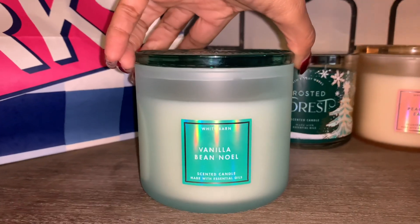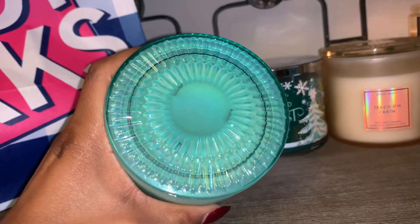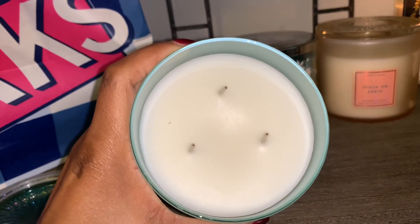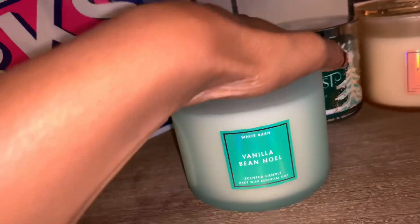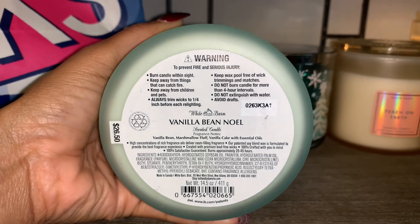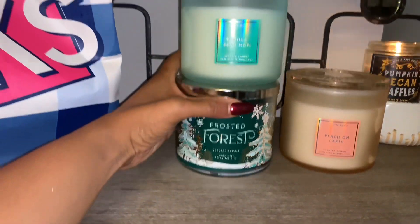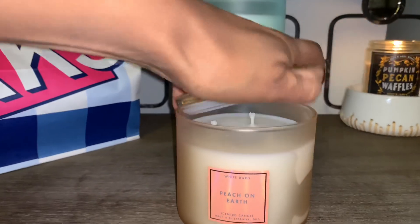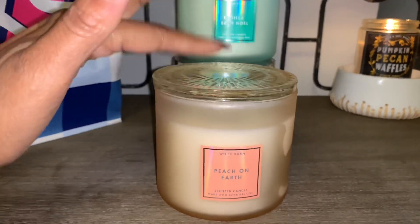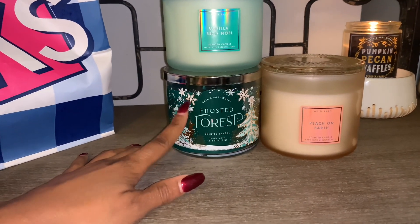I also picked up one of the newer frosted jars in Vanilla Bean Noel. Take a look at the lid — the wax is just white. Here are those notes: vanilla bean, marshmallow fluff, and vanilla cake with essential oils. I wanted to get Vanilla Bean Noel in the newer jar. Out of the new frosted collection, I'm most excited about Peach on Earth, and I also love this Frosted Forest.